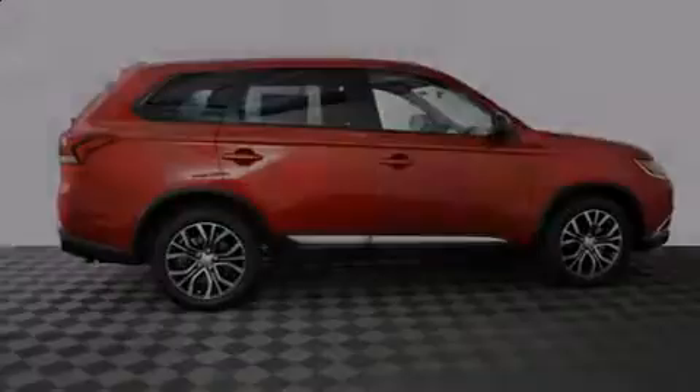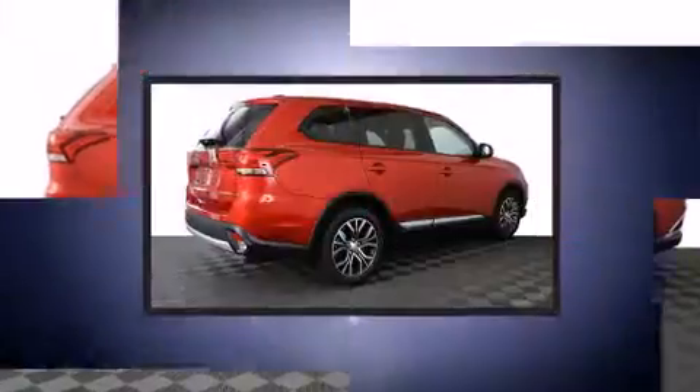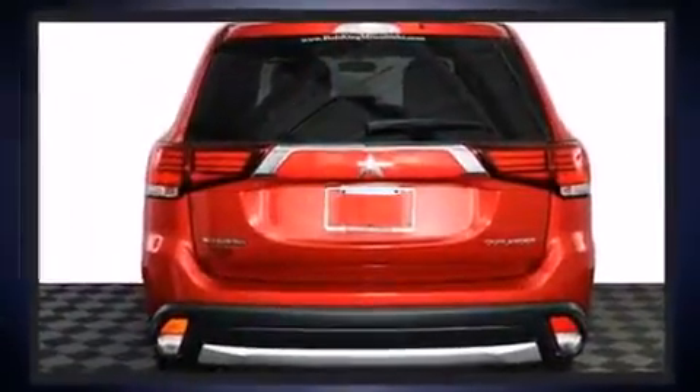Introducing the 2016 Mitsubishi Outlander. Under the hood, you'll find a four-cylinder engine with more than 150 horsepower, and for added security, dynamic stability control supplements the drivetrain.